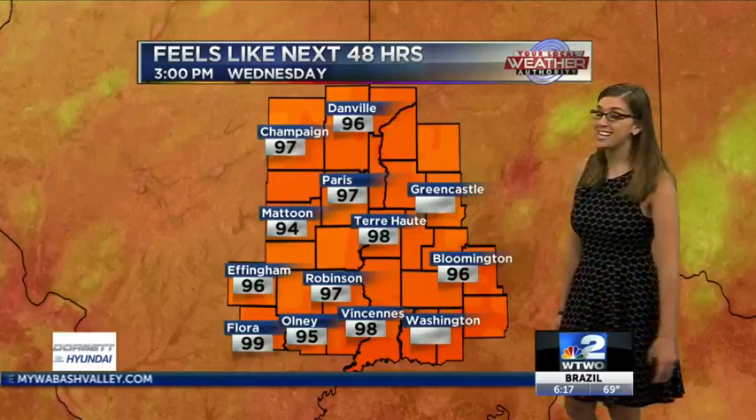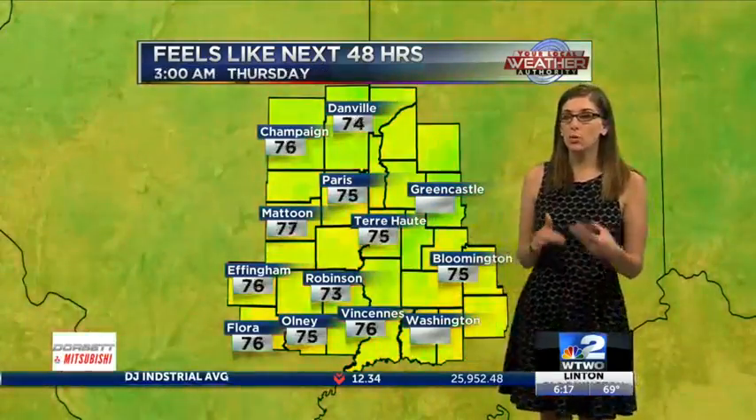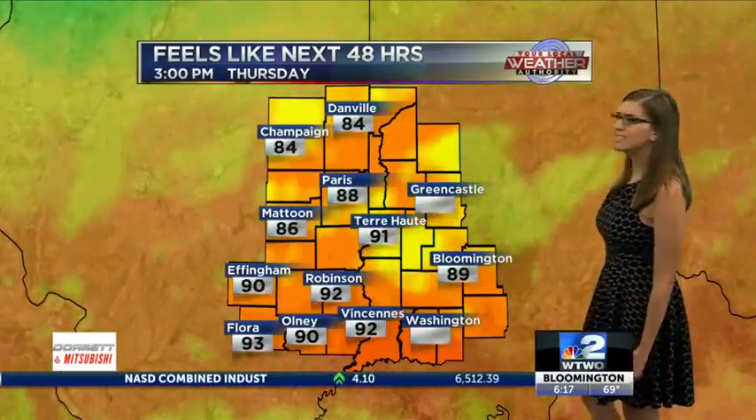Over the next couple of hours though, that heat index is going to rise right back up to the upper 90s. So we've got 98 in Terre Haute, 97 in Paris, and now Robinson starts to play along with everyone else. But they've been a little bit lower on all the numbers than everyone in the past couple of weeks.